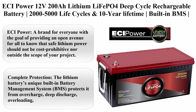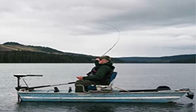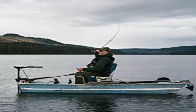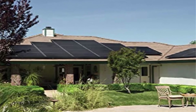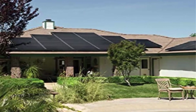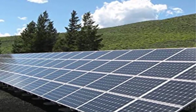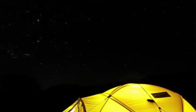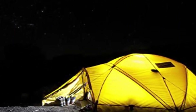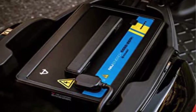Top 2: ECI Power 12V200Ah Lithium LiFePO4 deep cycle rechargeable battery, 2000-5000 life cycles, 10-year lifetime, built-in BMS, perfect for RV, solar, marine, overland, off-grid applications. ECI Power is a brand providing an open avenue for all to know that safe lithium power should not be cost prohibitive. Unmatched technology: the ECI Power LiFePO4 battery is designed to meet modern energy application needs while exceeding performance comparable to even the most expensive batteries on the market. Proven quality: uses UL1642 standard LiFePO4 Grade A cells, backed by industry-leading engineering and after-sale teams covering North America and beyond since 1987.